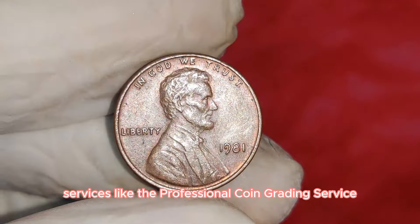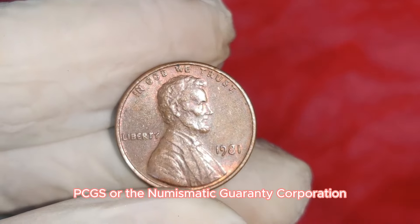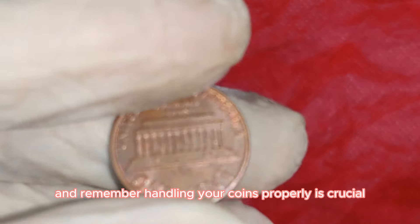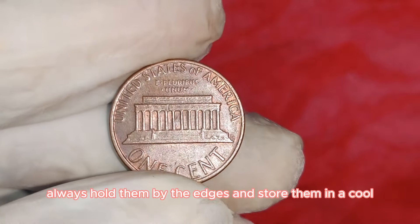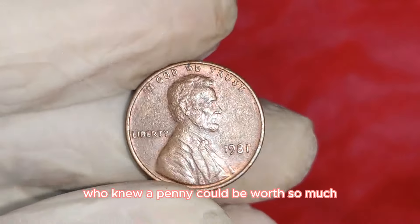If you think you have a valuable penny, it's worth getting it professionally graded by services like the Professional Coin Grading Service, PCGS, or the Numismatic Guarantee Corporation, NGC, for an official assessment. Remember, handling your coins properly is crucial — always hold them by the edges and store them in a cool, dry place to prevent any damage.